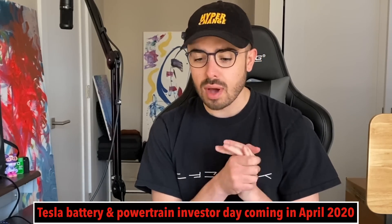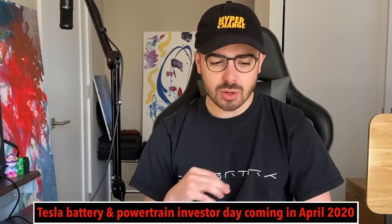What up Hyper Change, welcome to another episode — impromptu, really quick Tesla battery scheme. There's just something I've been thinking about that finally just clicked in my head about what Tesla is working on and will potentially announce at a battery and powertrain investor day. Wanted to share with you.